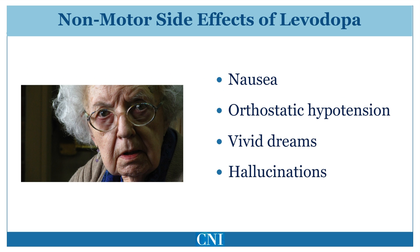The most common adverse effects of Levodopa are nausea, often accompanied by vomiting, orthostatic hypotension — which is a reduction in blood pressure when changing position from lying to sitting or standing, resulting in dizziness — vivid dreams, and hallucinations.